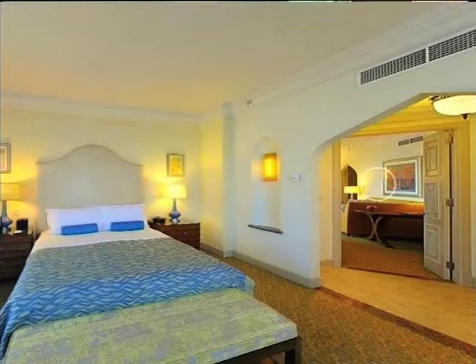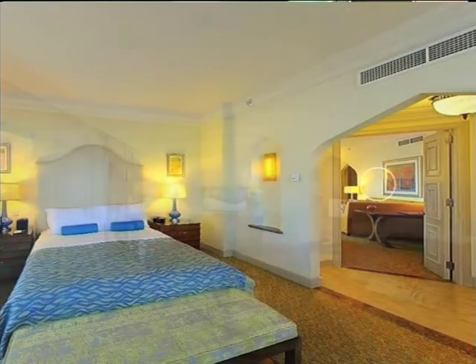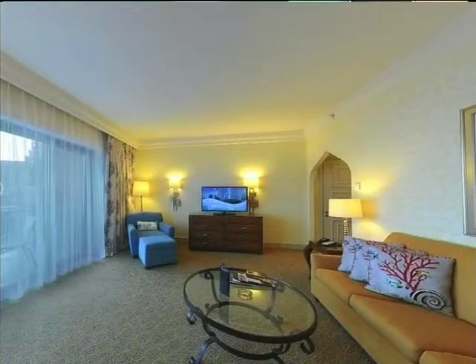You can also experience this world-class hotel by booking luxury, deluxe and executive suites, by spending between 8,780 and 17,600 Rand.